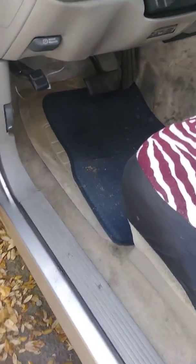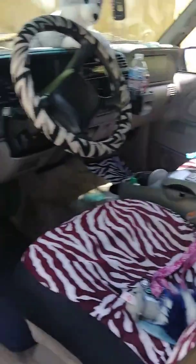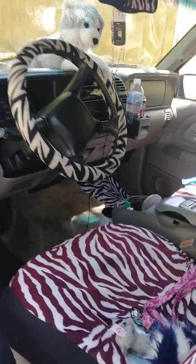I gotta clean that mat out — that's my zebra mat, turned over. I might take these mats out and put them in my room, probably. I don't know yet. I might just take the ones in the back and put them in my room. Maybe, I don't know yet.